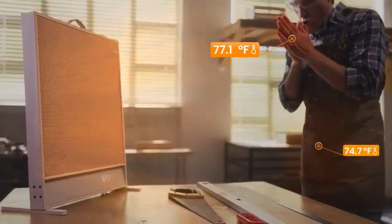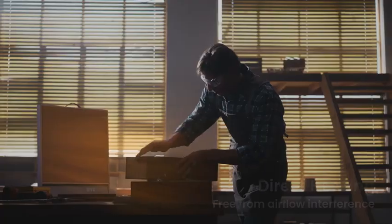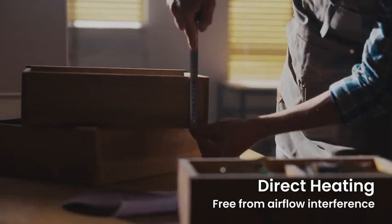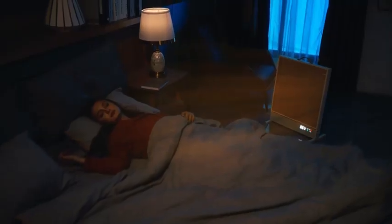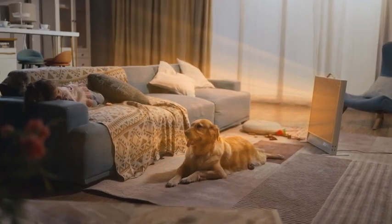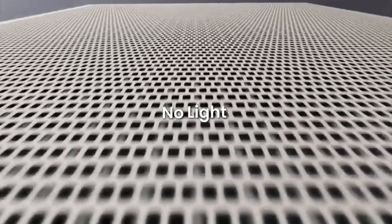Need ventilation? Go ahead. Suncoast is designed for semi-open spaces. Air movement does not affect far infrared heating. You can work on DIY projects smoothly while staying warm. This is the Suncoast Sunshine Electric Heater. Embrace a new heating experience and bring sunshine home.